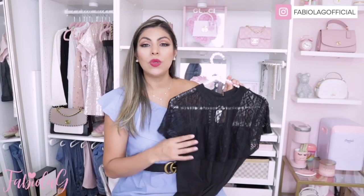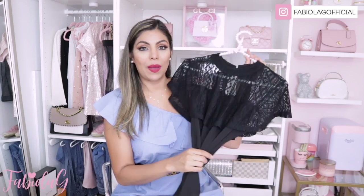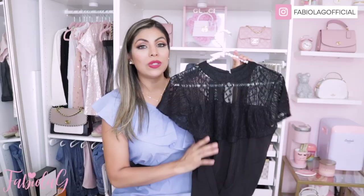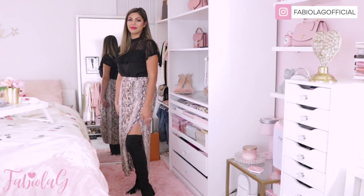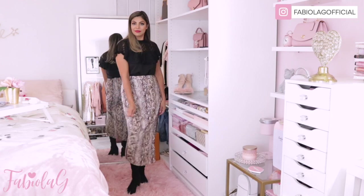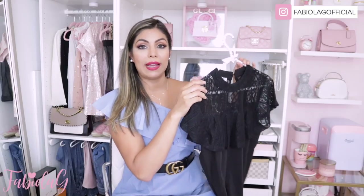If you're not into mini skirts or skirts that are too short, I also paired this top with a beautiful snake print long skirt and kept the over-the-knee boots to give it more of a fall style. This one is from the brand BOV in size medium and it definitely fits true to size.